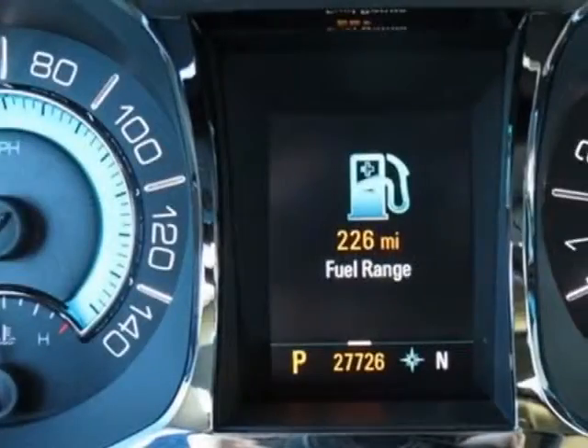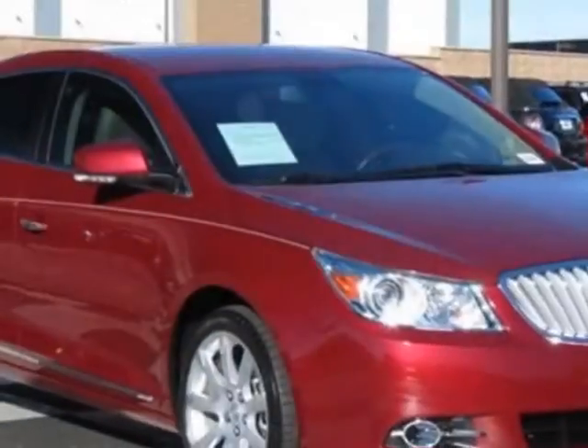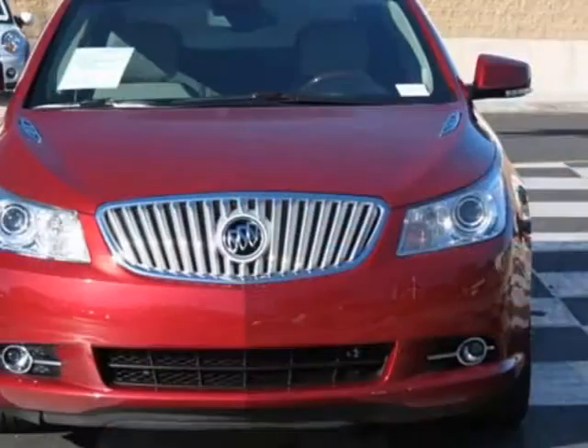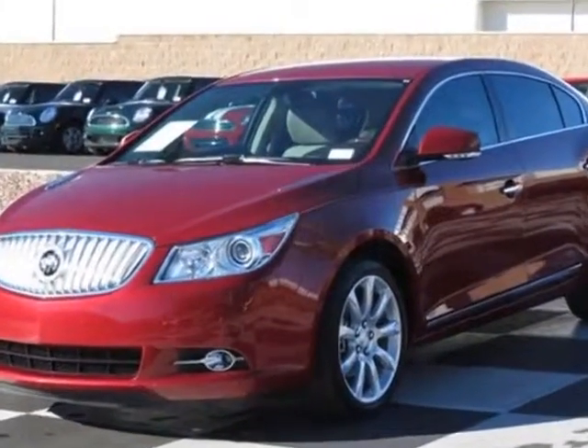Headlamps: Xenon high-intensity discharge, HID, projector lamps with adaptive board lighting. Head-up display and audio system with navigation, MF-NXM stereo, single CD/DVD player and MP3 player.